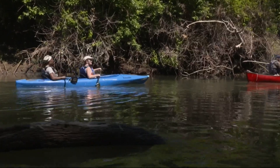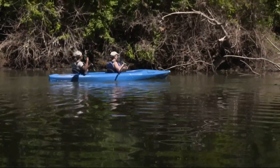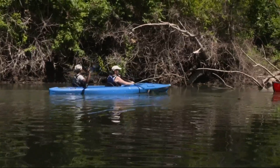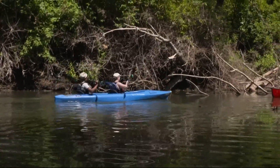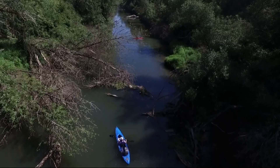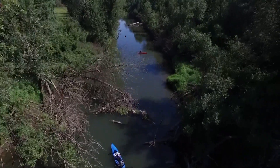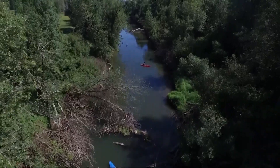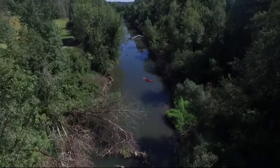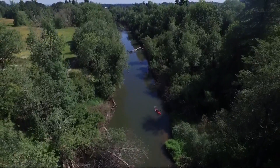The Farmington Paddle Launch was built through a partnership between Metro and Clean Water Services. The launch provides a safe and accessible location to set out on the Tualatin River Trail — it only drops about this much over 40 miles. In the summer, oftentimes you can put in at a location, paddle upstream for an hour, then paddle downstream. The Tualatin River Trail totals 40 miles of flat water paddling from Hillsboro to West Linn.